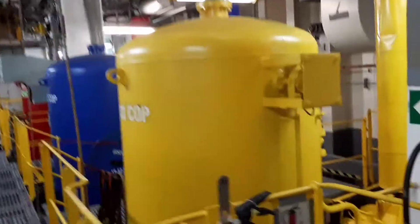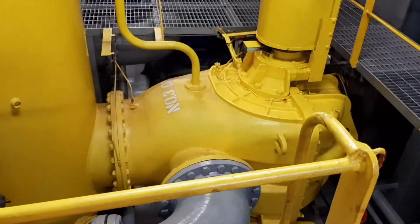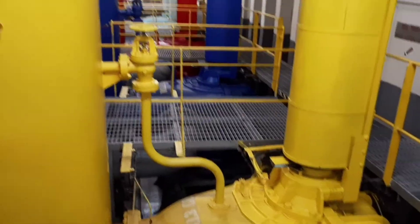I will show you all these centrifugal pumps now. You can see number one, number two, number three — all these pumps.